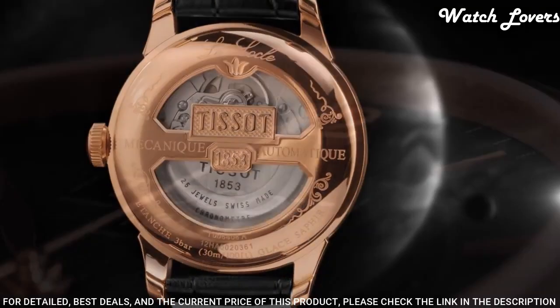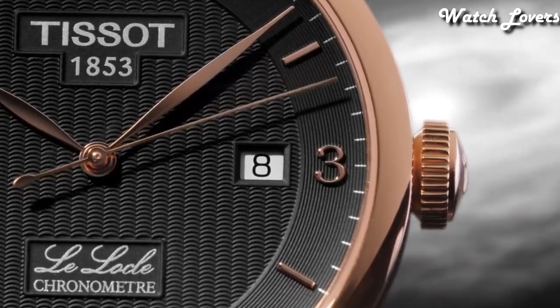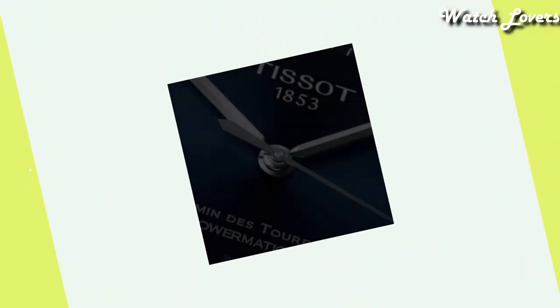Functions: Date, Hour, Minute, Second. Swiss Made. Number 16.